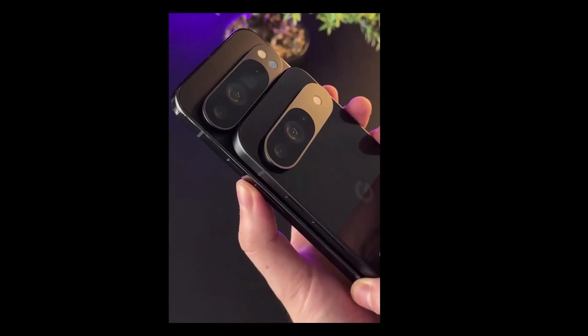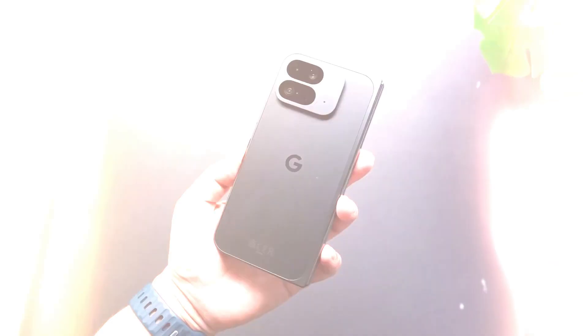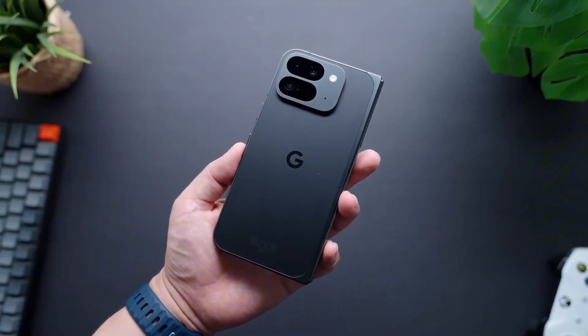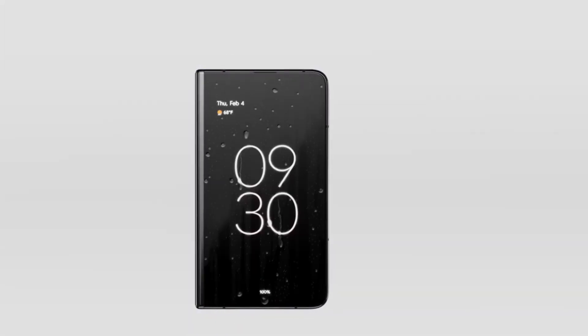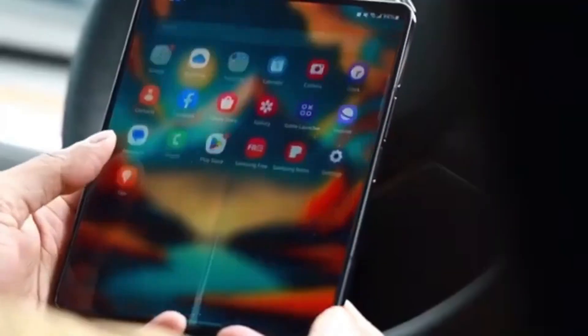And then came the harsh verdict. Zach Nelson said having the audacity to call the Pixel 10 Pro Fold extremely durable is an insult to tech enthusiasts everywhere. He called it by far the weakest folding phone he's ever tested.